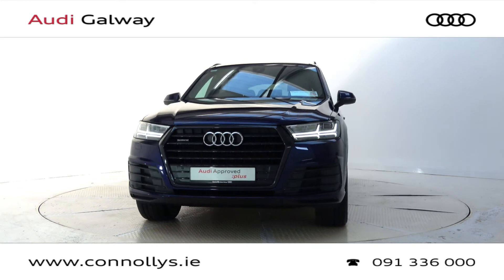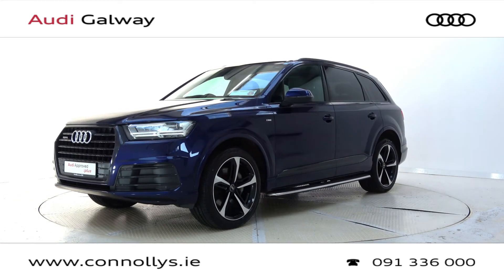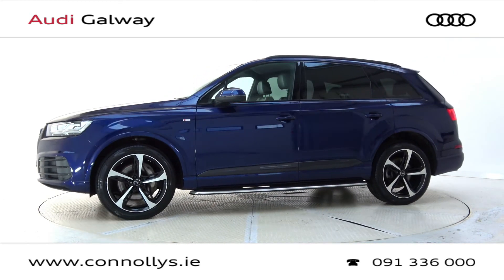For more information on this car or to arrange a test drive, contact our sales team on 091-336000, visit us in our showroom located in Briar Hill, Galway, or check out our website at connellys.ie.